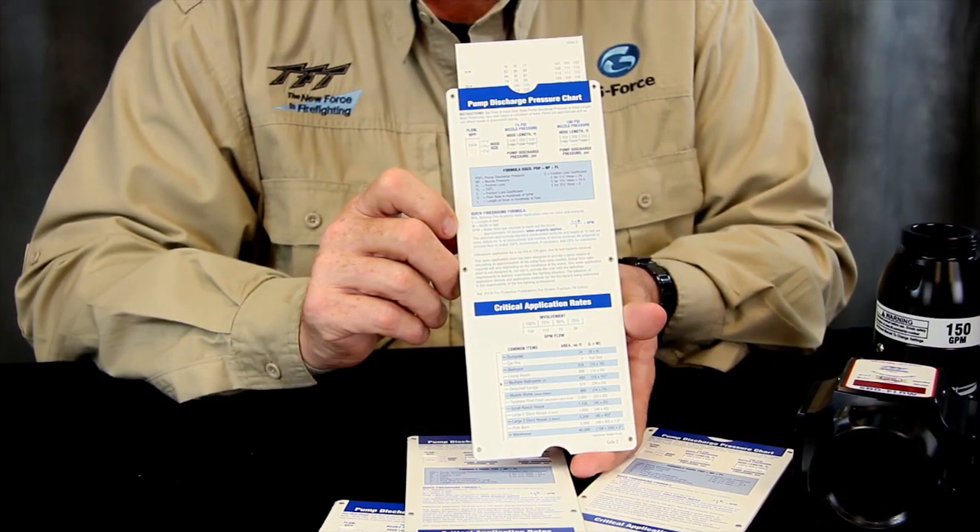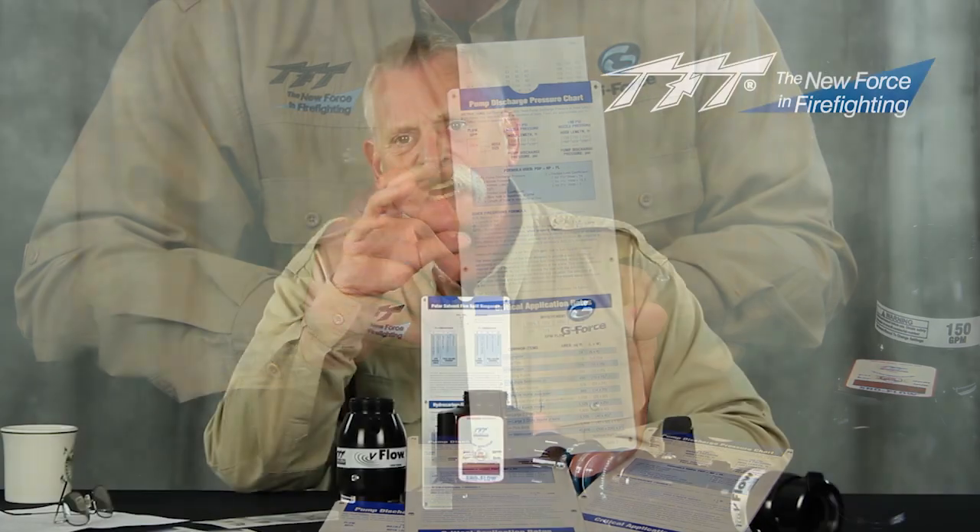Here at TFT, we believe target fire flows — if you've ever attended any of our classes — is probably one of the key important factors that we try to start with before any sort of nozzle evaluation can happen. This is why we tend to spend a lot of time with things like the slide chart. The slide chart basically helps us draw a line in the sand when we're having a discussion about a nozzle evaluation: first and foremost, we have to come up with target fire flows.